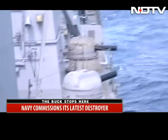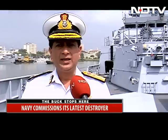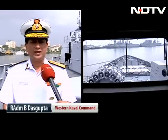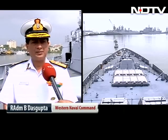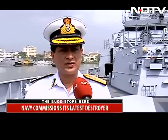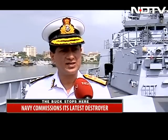Some of the most potent naval weapon systems anywhere. It is one of the most potent ships that we have ever built. It has got a lot of Indian content and it has got a capability that gives us an extra reach, it gives us an extra punch at sea.